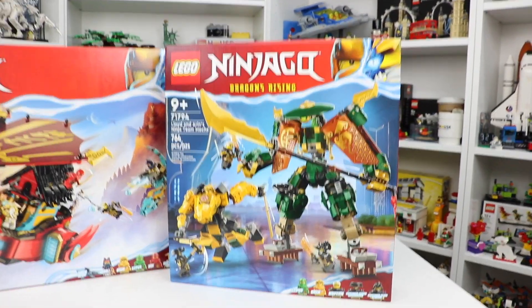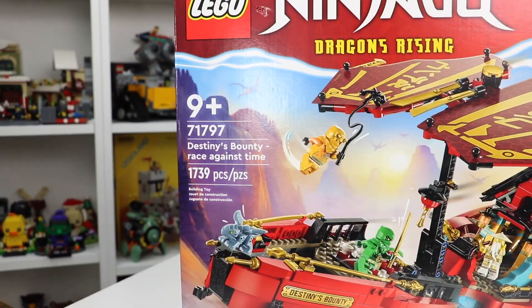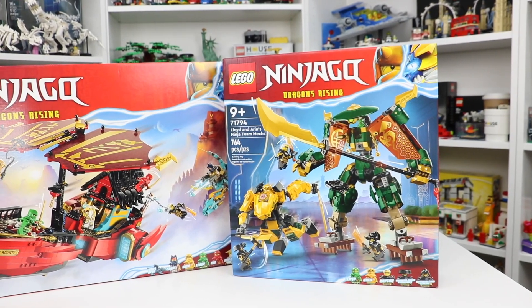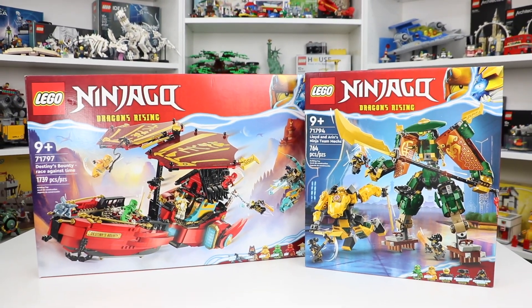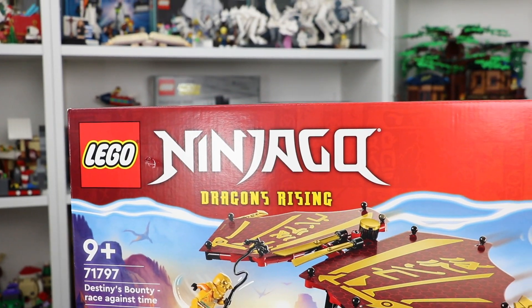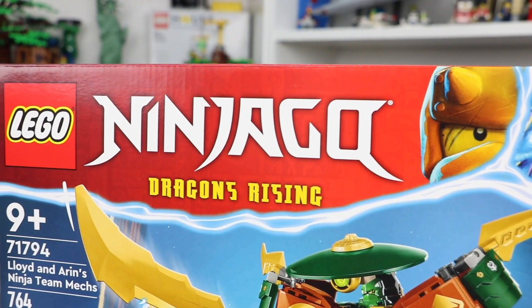Both of these sets look absolutely incredible. I cannot wait to deep dive into building these — 1739 pieces in this set and 764 pieces in the other. These are both going to be incredible builds. I've seen the fan reaction online recently with Ninjago Dragons Rising and I know you guys are really going to like these.